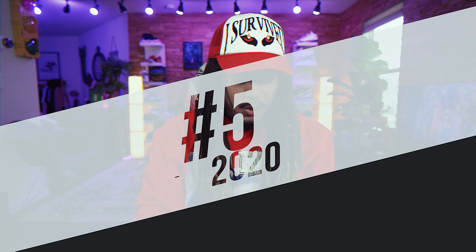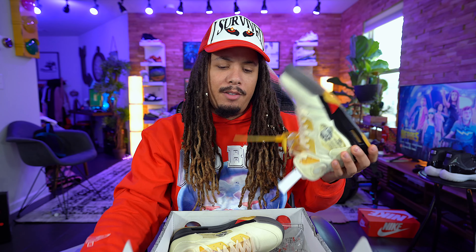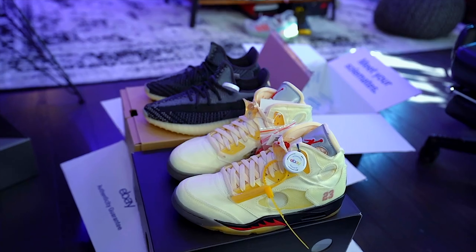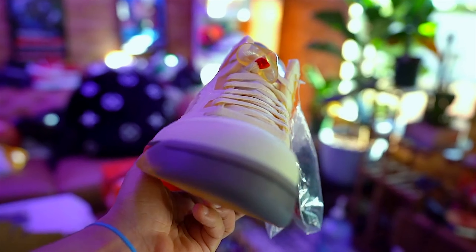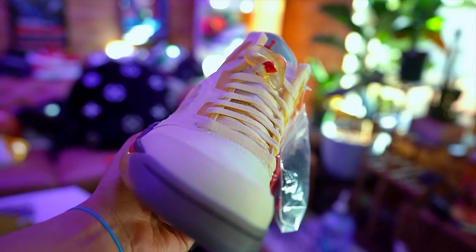Coming in at number 5, we have a Jordan 5 — and this is the Off-White Jordan 5 in the Sail colorway, releasing on October 29th. I recently got these through the eBay app. The quality, the build, the ripstop — everything about it I love. I love Fives in general, so putting that Virgil touch on it, you just couldn't really go wrong.